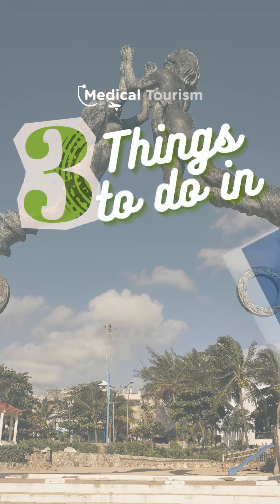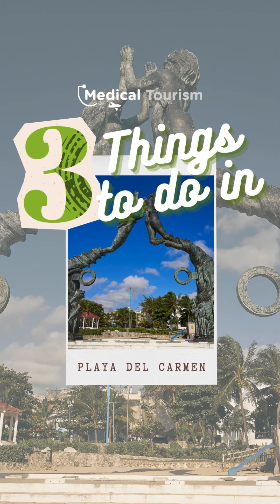Hi there, medical tourists! If you're planning a medical trip and you want a warmer climate, then Playa del Carmen is the place to go. Here I'm gonna show you the top three things you can do while you're visiting your doctor in Playa del Carmen.